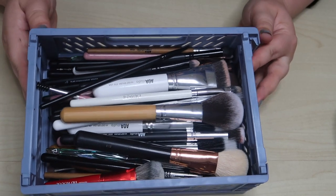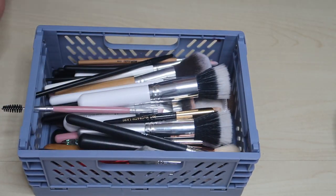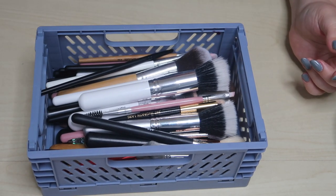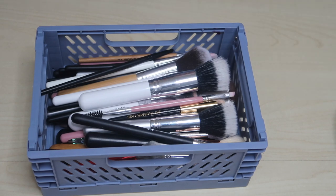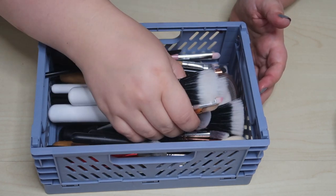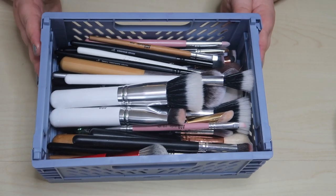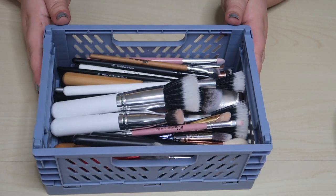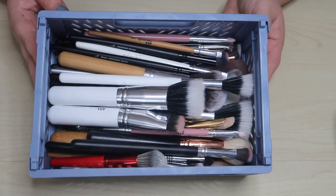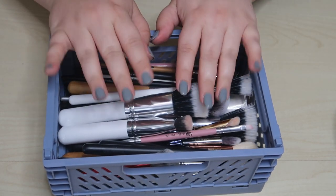And these are all the brushes we decluttered — look at all of that! I didn't think it would be that many but I'm really happy with the result. I'll probably give these to family and friends, or try to send them to Product Beauty Share or something similar after I wash them. Thank you guys for watching this declutter — I hope you enjoyed it. Let me know in the comments if you're liking this declutter series, and I cannot wait to see you in my next video. Bye!